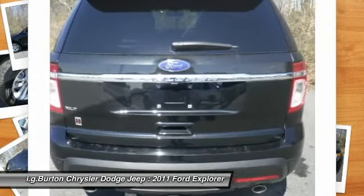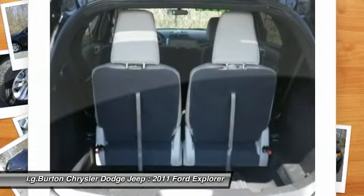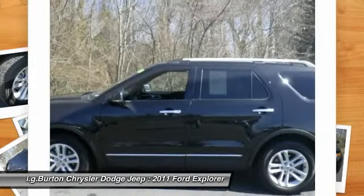Floor mats. Keyless entry. Aluminum wheels. Your new ride is just a phone call away.